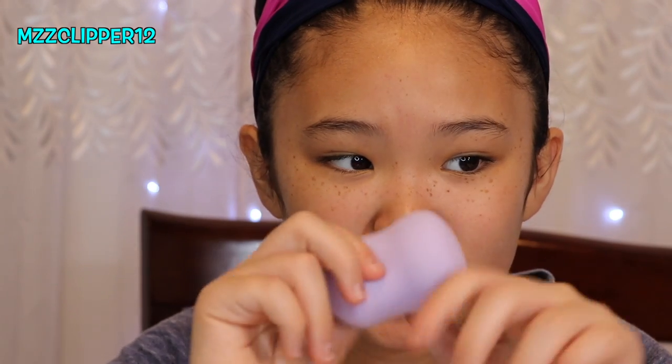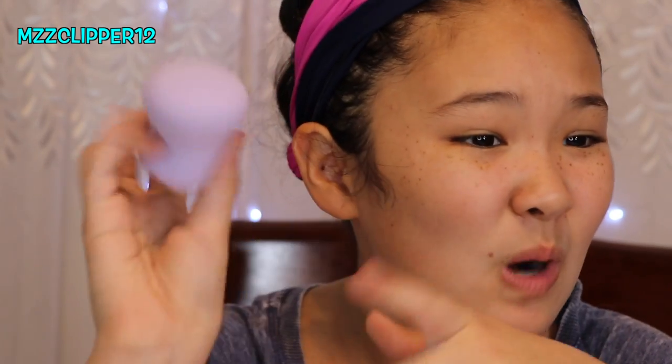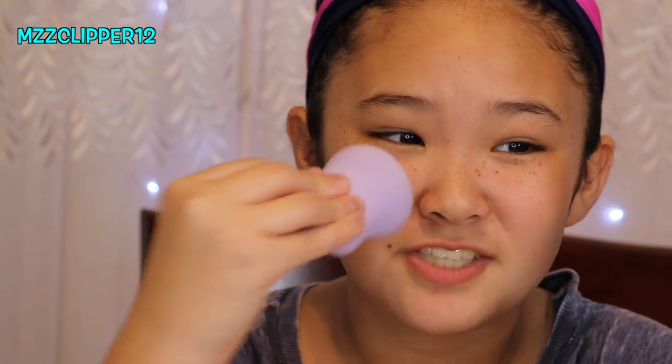I found this at Walmart — it's a Flower Beauty sponge, and this is like better than the Beauty Blender, I'm not even joking. And it's cheaper, so go to Walmart and get your Flower Beauty sponge.